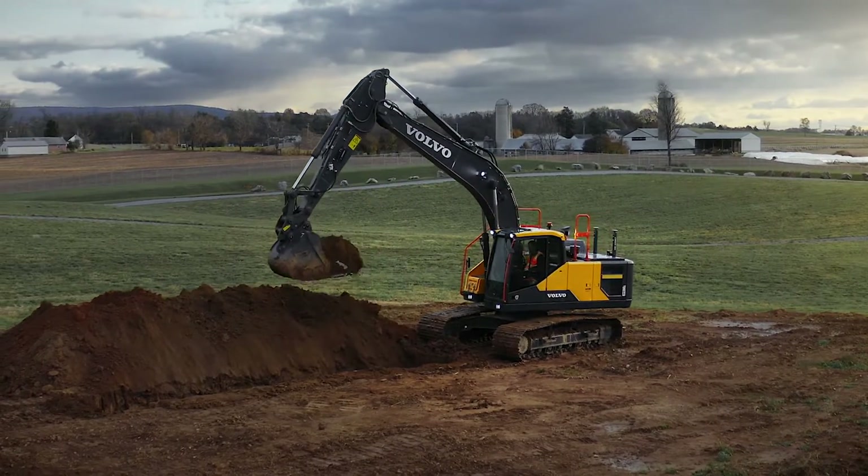The 22-ton excavator is the workhorse of the construction equipment industry, and I'm here today to introduce the EC220E by Volvo.